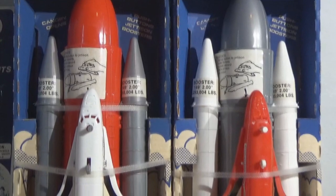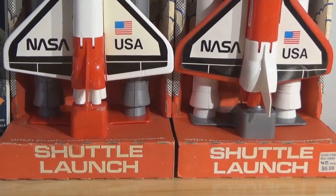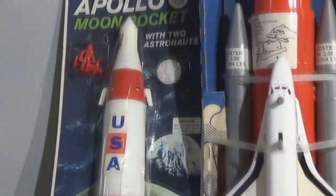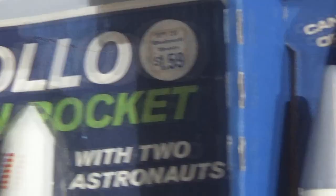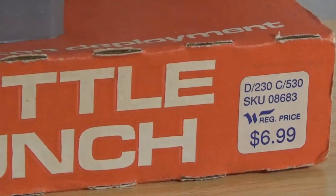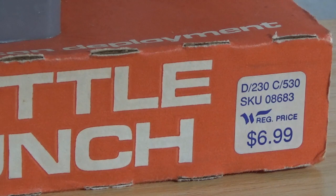Today we'll be taking a look at the processed plastics NASA space shuttles, which were made in the very early 1980s. And they weren't cheap by comparison. If you look at the original price on the Apollo Moon Rocket, which was made in the 1970s, that's $1.59, sold at Woolworths. And then you look at the Shuttle Launch set — $6.99. The price is way up there.